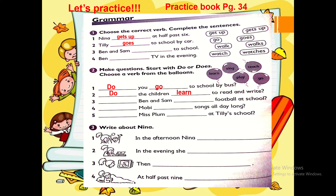Number three — write about Nina. Number one: In the afternoon, Nina plays with Fred. Number two: In the evening, she does her homework. Complete this page.